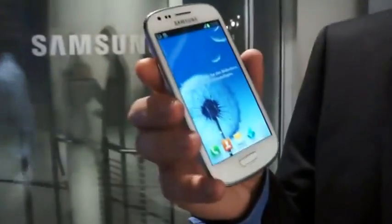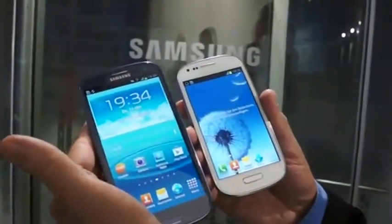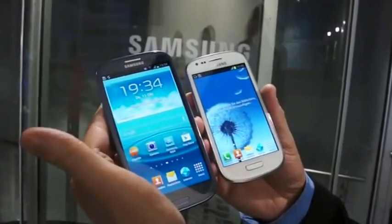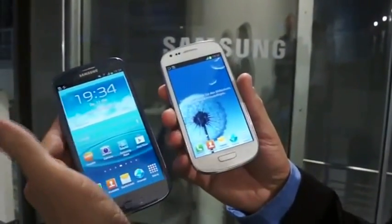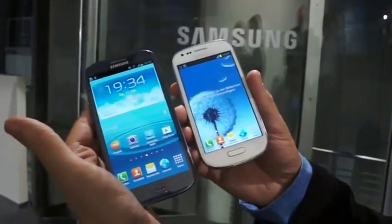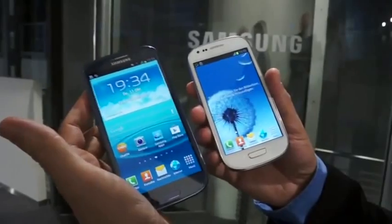The Galaxy S3 Mini, as I already mentioned, is smaller than the Galaxy S3. We will launch it in two different colors — a blue one and a white one, both of which you can see here. The launch in Germany will be right for the Christmas business, around November.